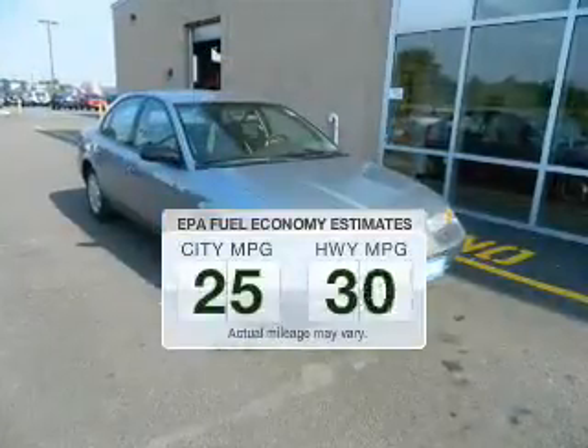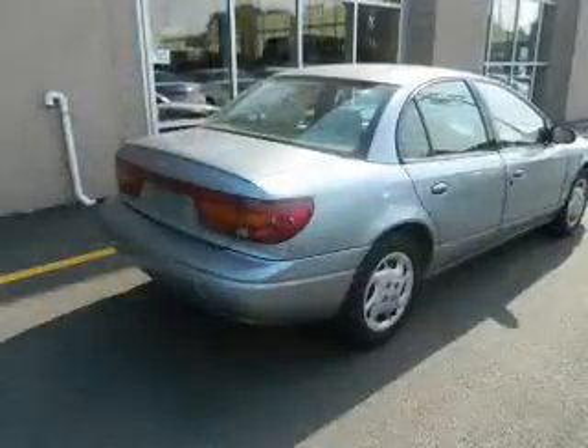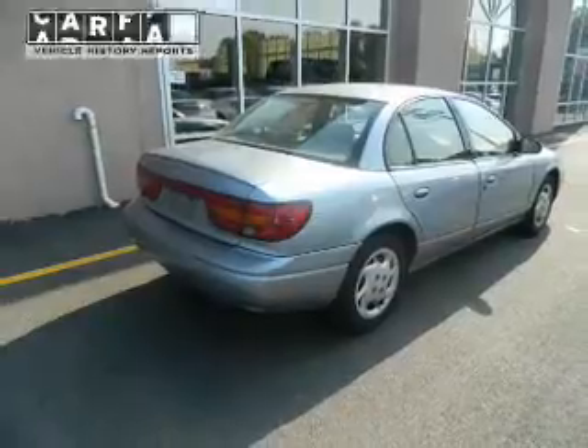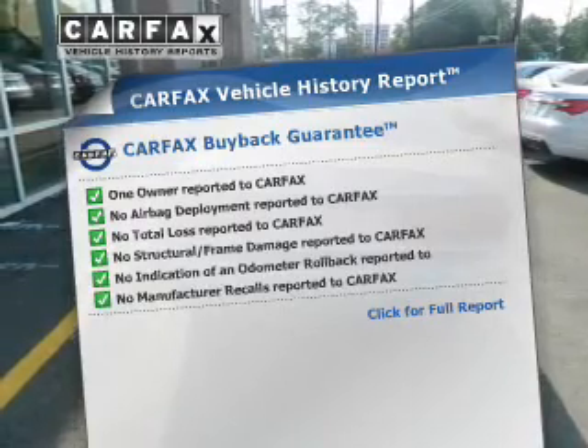In the city or on the highway, you'll spend less time at the pump with this fuel-efficient vehicle. The powertrain includes front-wheel drive with an efficient four-cylinder engine that responds smoothly to its automatic transmission. This vehicle comes with a CARFAX report, which reduces your buying risk by providing the vehicle's history before you purchase.